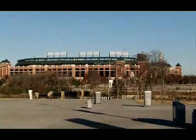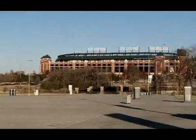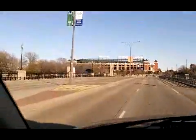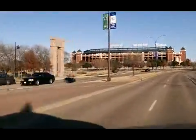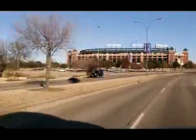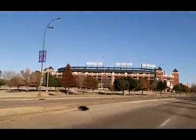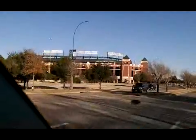It's actually been in there before. Another view going towards Texas Ranger Stadium.